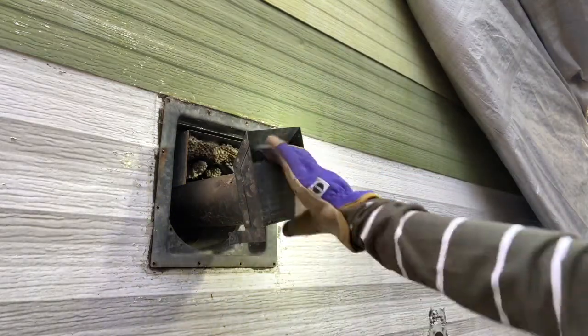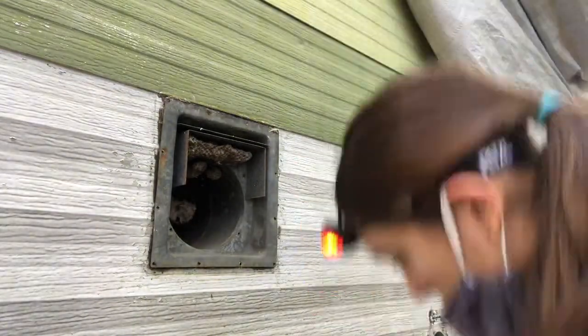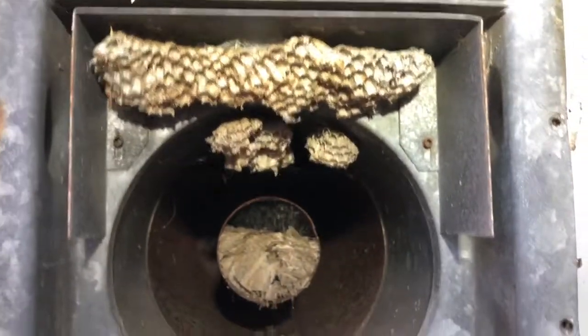It was cool to see how my heater was made and how it was put together. But it wasn't long before I discovered a hornet nest deep inside my heater duct. But hey, it comes with the territory of a 50-year-old camper.